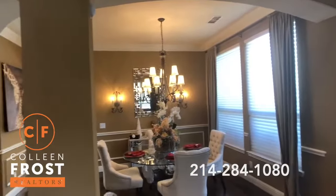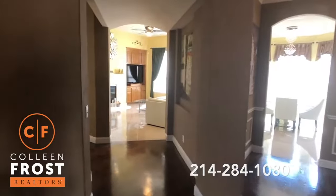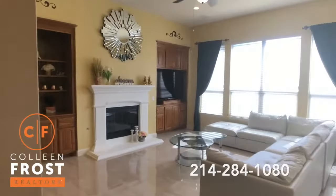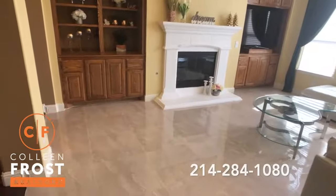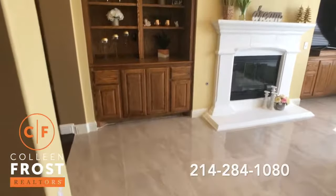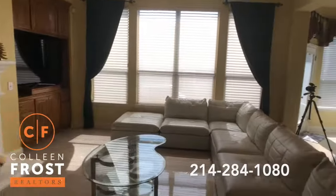Such a beautiful home for entertaining. We're going to come down into the heart of the home in the family room, open to the kitchen. I love these floors — tons of upgrades, just shows beautifully.